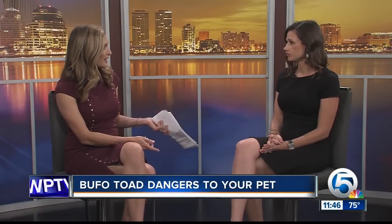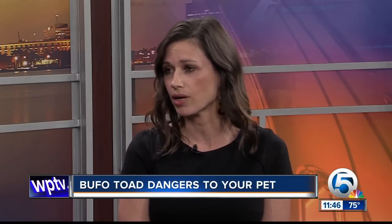Once they're in a professional's care, treatment is primarily aimed at supportive treatments — controlling cardiac arrhythmias, controlling seizures, keeping your pet hydrated and comfortable until this toxin has worked its way through their body.